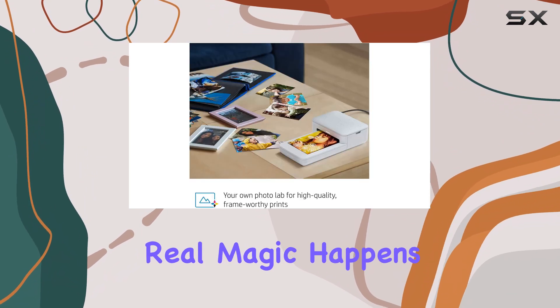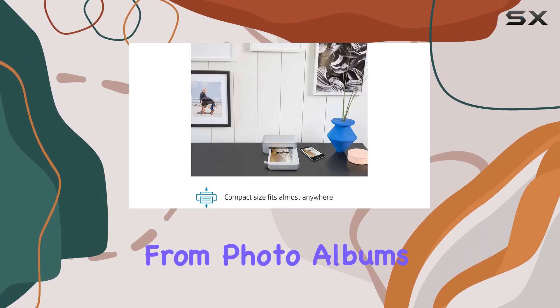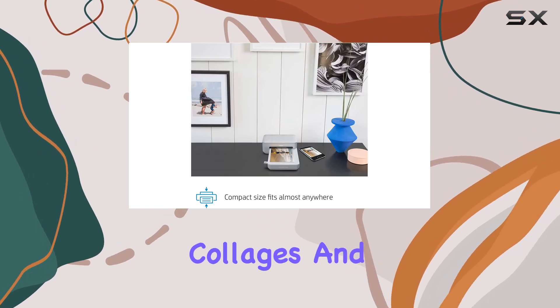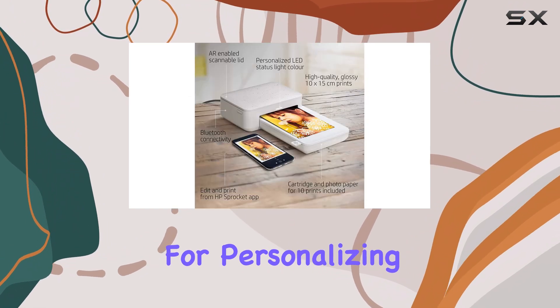The real magic happens with the free HP Sprocket app, which offers a plethora of creative options. From photo albums and cards to collages and custom stickers, the app provides an endless source of inspiration for personalizing your prints.